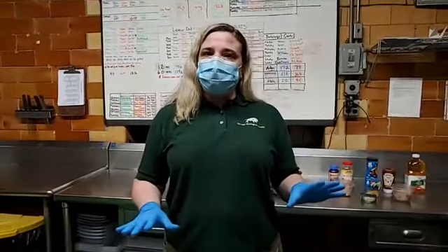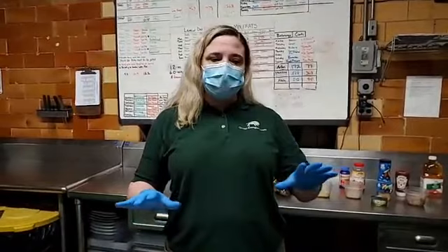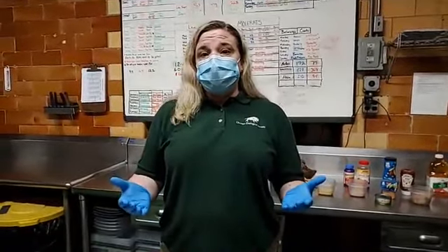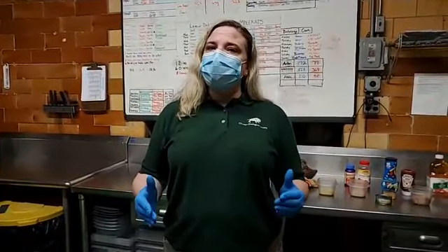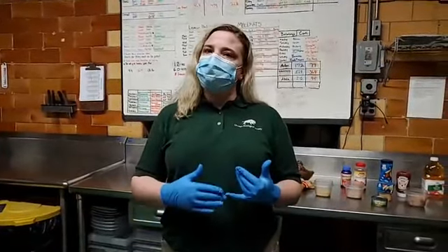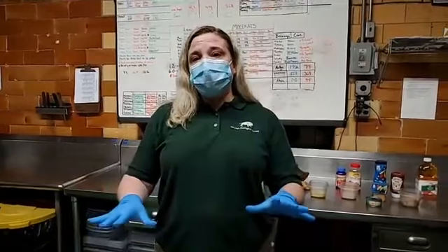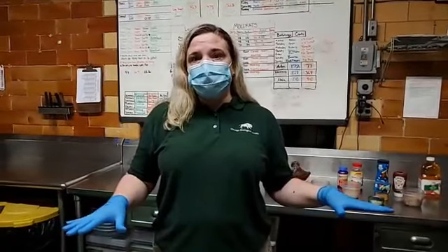Today we're going to go over some of the foods that we feed the animals, some of the different types of animals that we have, and then we're going to answer some questions. I do have to put a disclaimer out that I cannot answer questions about what a specific animal or species eats because that would take a long time, but hopefully I'll answer your questions as I go through my talk.